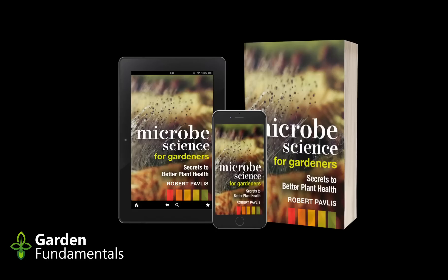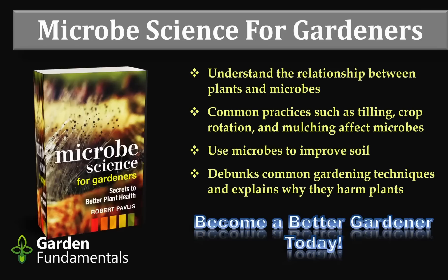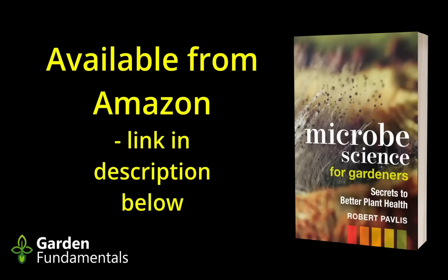Chapter 14: Pathogens. Most of this audiobook has been about all of the good things microbes do for plants, but most gardeners are more concerned about the pathogens. When things are growing well, nobody thinks about the microbes. But the minute something doesn't look right, the search begins for either an insect problem or a pathogen disease.